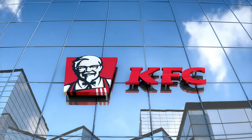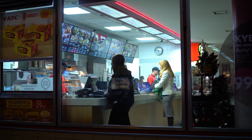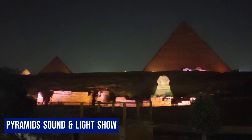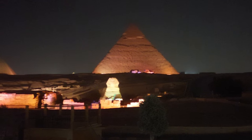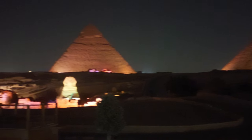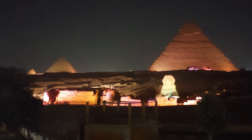We got our dinner from the nearest KFC, located about 50 meters away beside our guest house, and enjoyed it alongside the sound and light show of the Pyramids for free from our guest house terrace. You can also visit and attend the show — it's a one-hour event costing $20 per person. Check the official website link to book shows if interested.